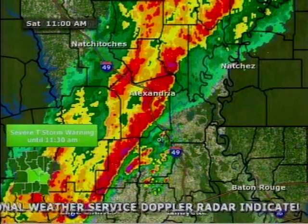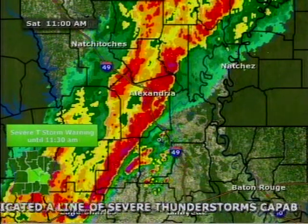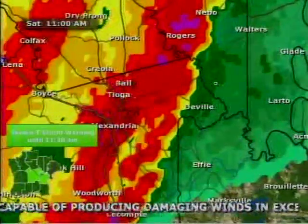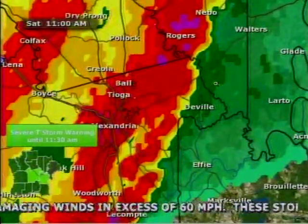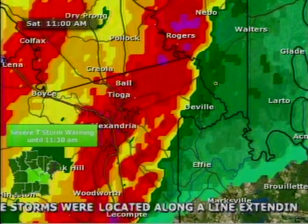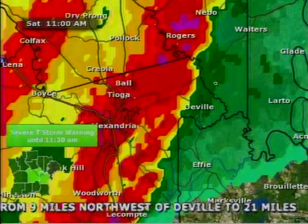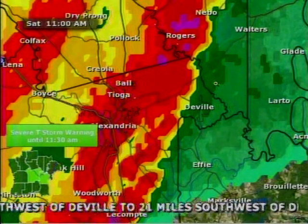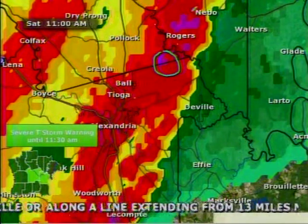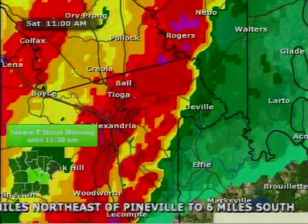You do need winds in excess of 58 miles an hour to have a severe thunderstorm warning, which is what we have in effect until 11:30. So right now we are looking at Viper — zooming in just a little bit on this portion of the region we are watching closely. If you're right along Highway 28 East, right around Highway 115, near Deville, Holloway, up towards Rogers, even over towards Saline Lake as well, you will really be under the gun next. You notice that heavy precipitation moving in your direction. We are also seeing some little areas of purple coloring up there — that's where we could be seeing some small hail falling, around penny-sized hail.